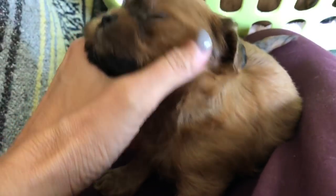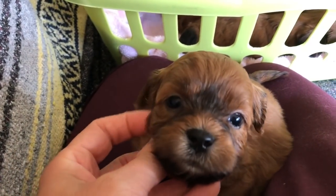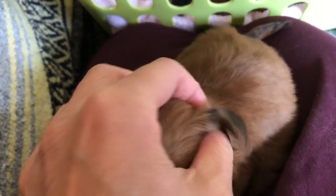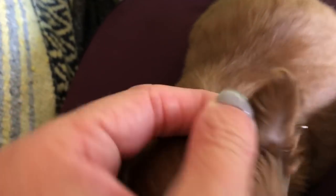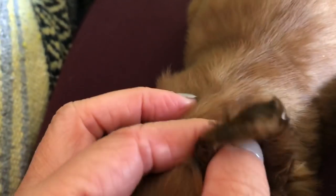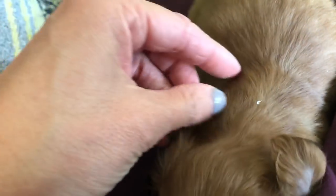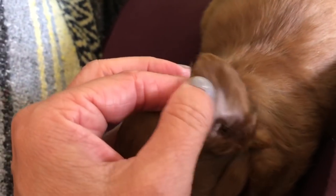Just a little bit of white? Nope. Other than those back toes, we're looking at a solid red dog. Look at the pretty red coming in on Goose.